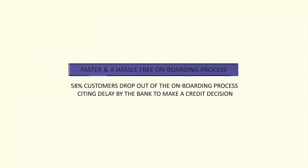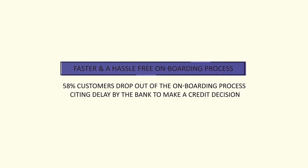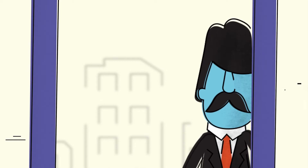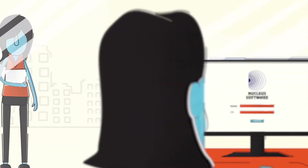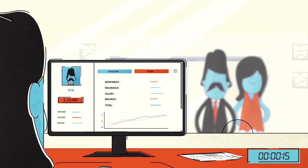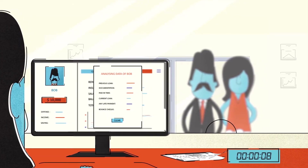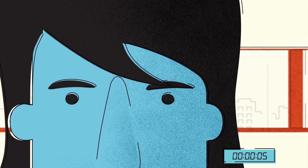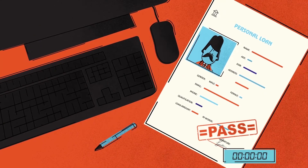Fifty-eight percent of customers drop out of the onboarding process, citing delay by the bank to make a credit decision. Bob and Lisa walk into the bank for submitting their documents. Lending analytics can help banks reduce the loan processing time through auto-credit decisions driven by scorecards and strategy maps, resulting in enhanced customer experience. This results in the bank significantly improving the customer acquisition process and the loan book quality.